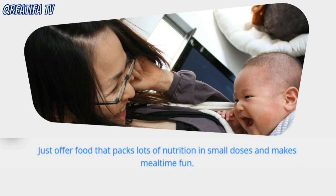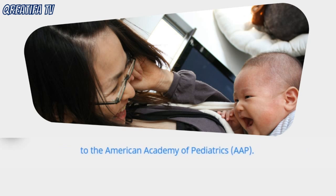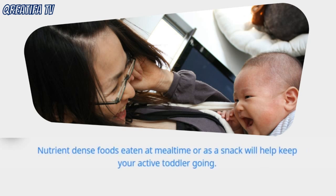Just offer food that packs lots of nutrition in small doses and makes mealtime fun. Children ages 1–3 years of age require 1000–1300 calories a day, according to the American Academy of Pediatrics. Nutrient-dense foods eaten at mealtime or as a snack will help keep your active toddler going.